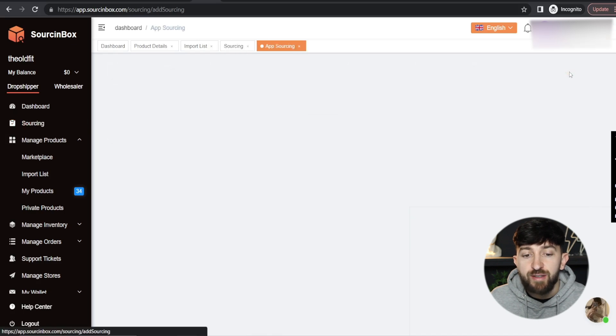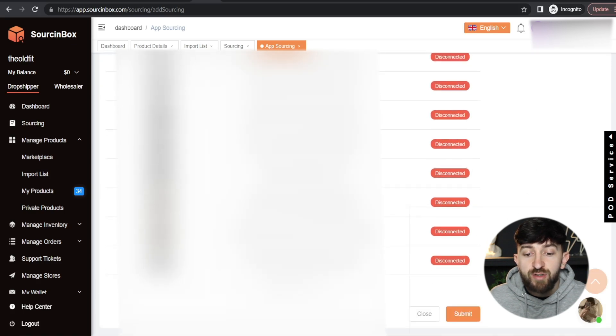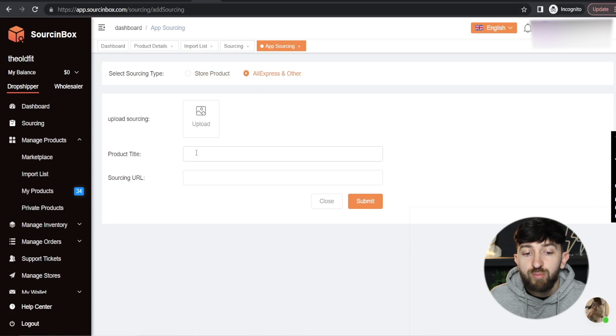Sourcing Box will bring up all of the products that are already in your store — maybe you've connected products from AliExpress, CJ Dropshipping, or another supplier. You can choose one of those products and use Sourcing Box to source a similar or the exact same product. You can tick a product that's already in your store, scroll down, and click Submit. Or up the top, you can click on AliExpress and Other, upload an image, enter in the product title, and enter in a sourcing URL such as an AliExpress product link, then hit Submit. After a few days, your customer manager will contact you with details on whether they've been able to source the product, how much they can source it for, shipping times, and all of the information.